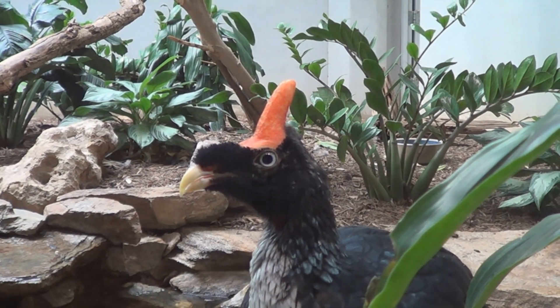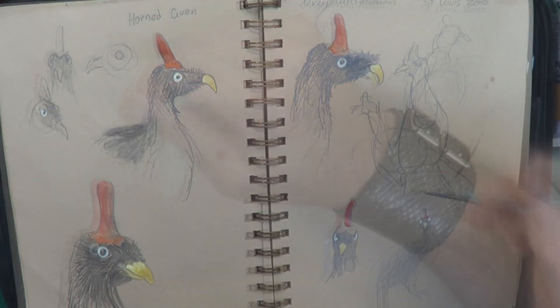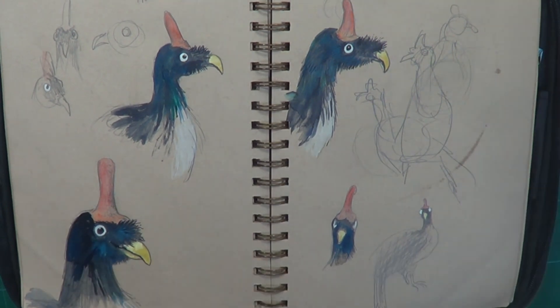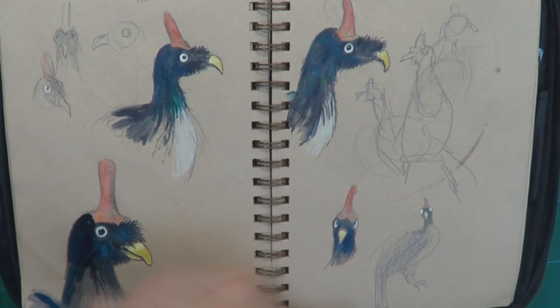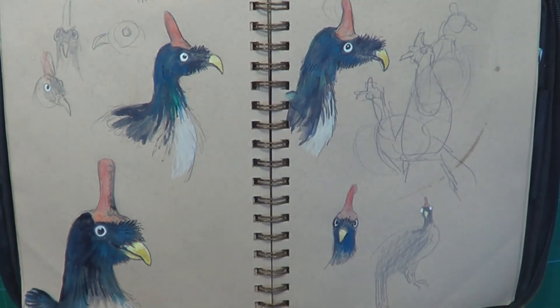It's back to the studio to give this guy some colour. Beautiful reds, and in amongst the feathers there's a little bit of iridescent blue and green happening there. It's almost like a black, or a dark version of a peacock. And here he is — my horned guan.